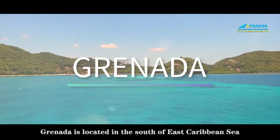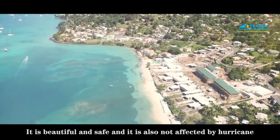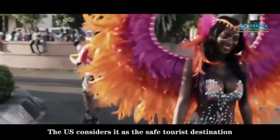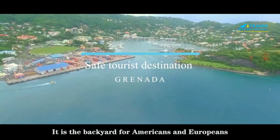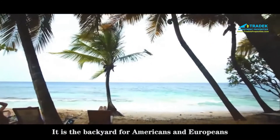Grenada is located in the south of the East Caribbean Sea. It is beautiful and safe, and it is also not affected by hurricanes. The U.S. considers it a safe tourist destination because of its good control of the pandemic. It is the best retirement place and backyard for Americans and Europeans.